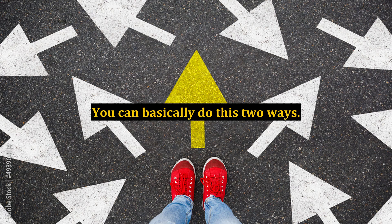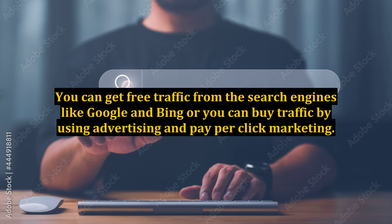You can basically do this two ways. You can get free traffic from the search engines like Google and Bing, or you can buy traffic by using advertising and pay-per-click marketing.